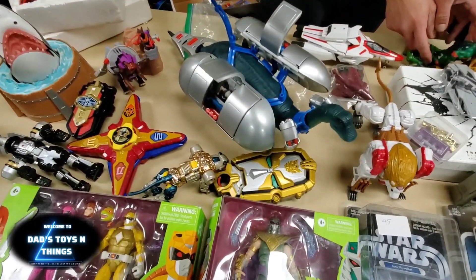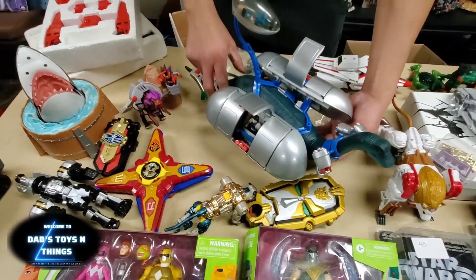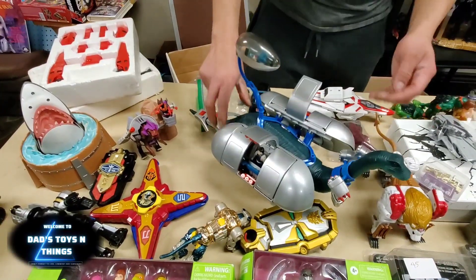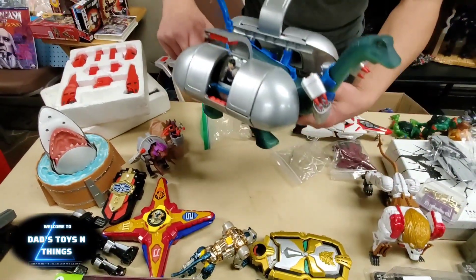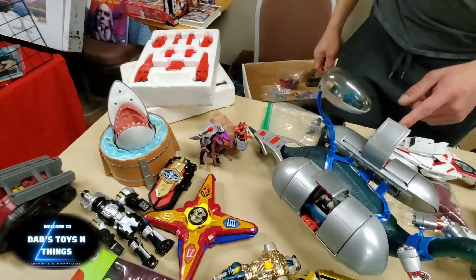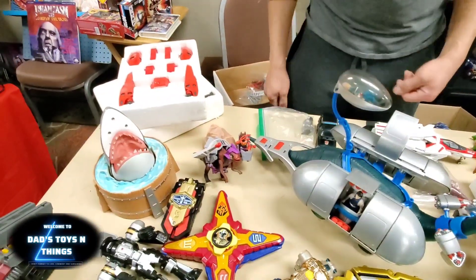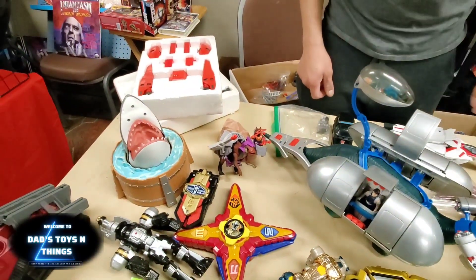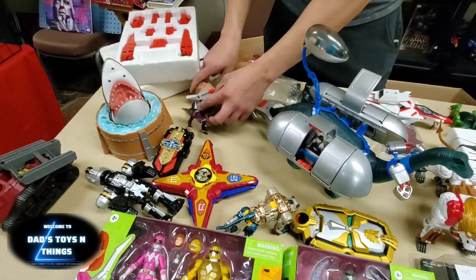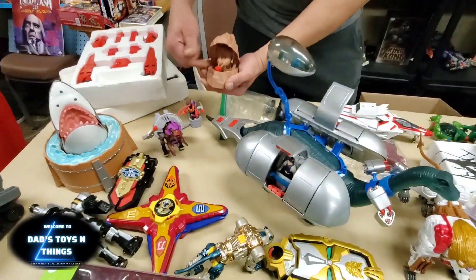And what do you have here? Oh — that stroke — this is Dino Riders! Wow. Look at that, that is a Dino Rider. Now that's one thing you don't see every day at these toy shows. And there's another one at the back — the small one. Look at that. That is so nice.